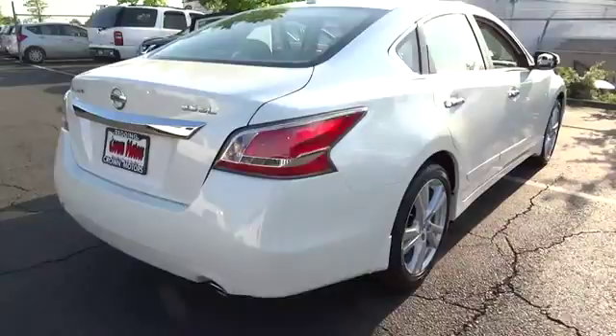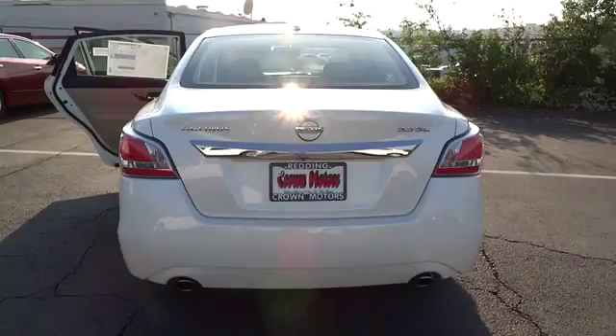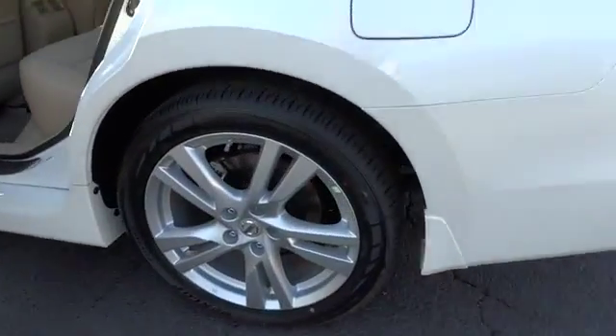You'll see the Nissan Altima is made to drive, built to last, and is priced below $35,000. If you like it online, you'll love it in your driveway. Take it for a spin today.